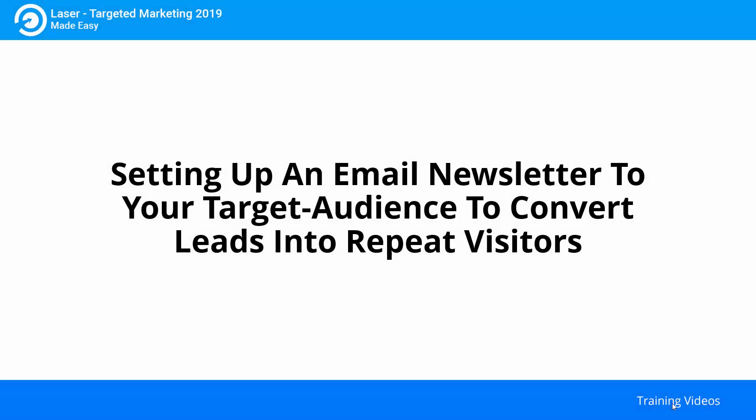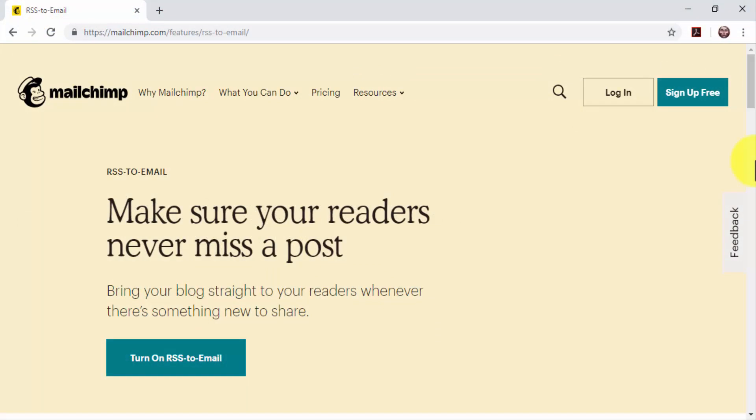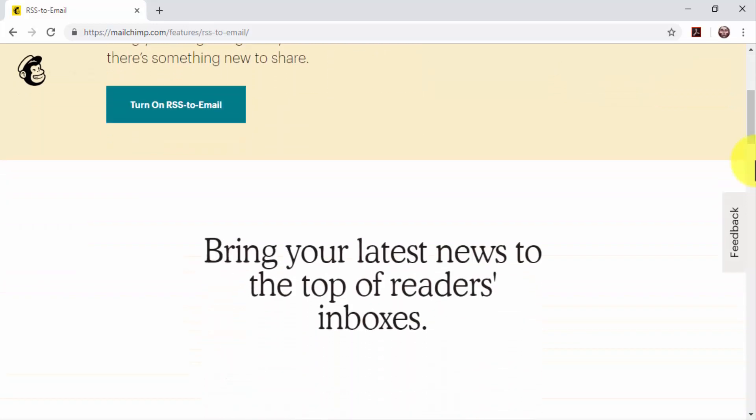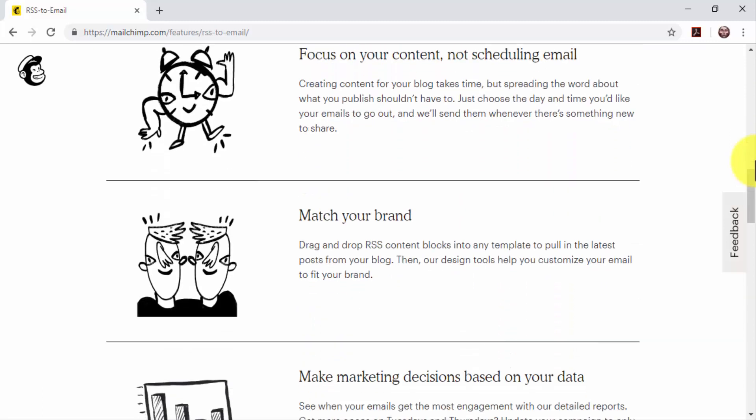Setting up an email newsletter to your target audience to convert leads into repeat visitors. One of the most effective ways to qualify website visitors is by adding them to a mailing list. When you add email leads to a list, it becomes easier to move them further down a sales funnel. Not all email subscribers are ready to respond to offers or marketing messages. The good news is that you can nurture these email leads by adding them to a newsletter. With a newsletter, you will be able to send automated content updates to keep your business top of mind.